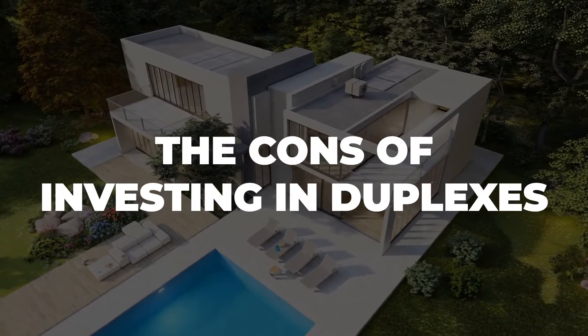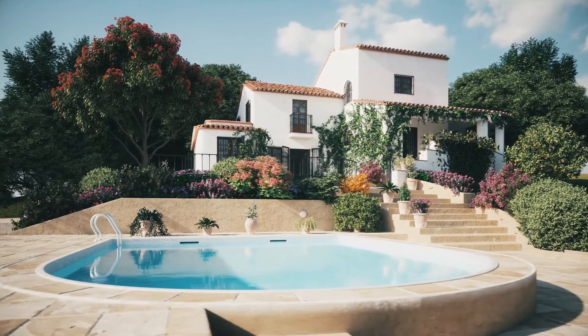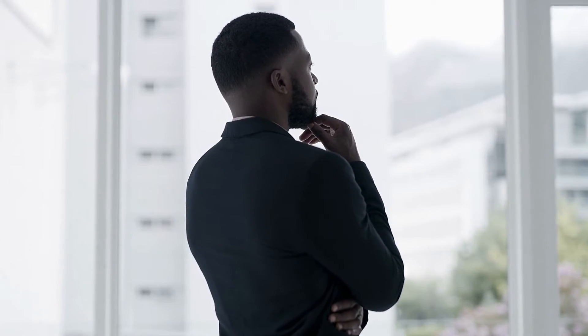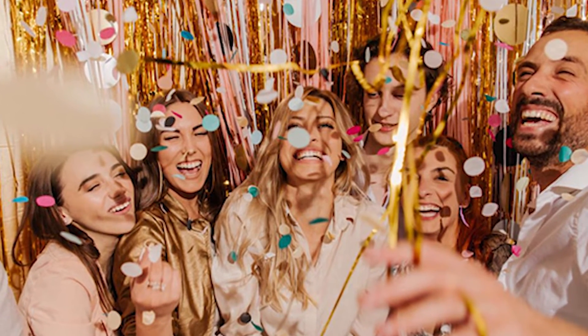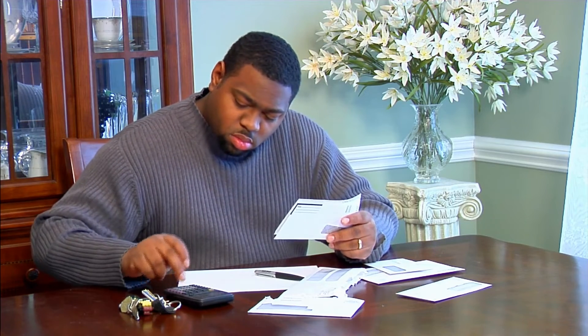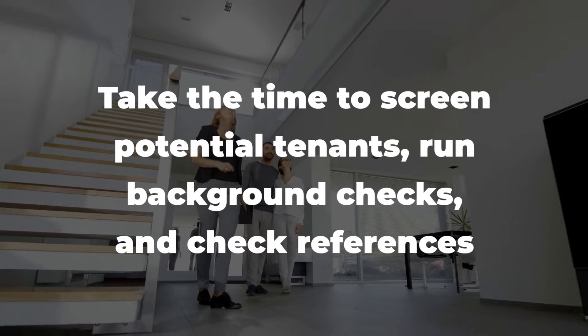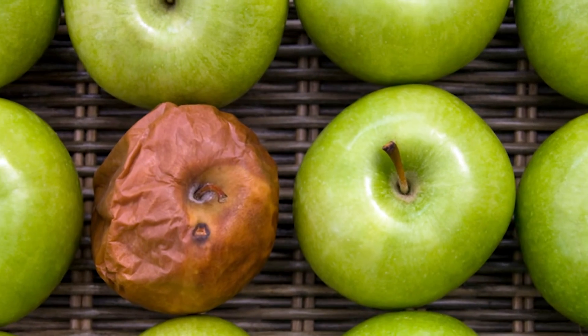And now, let's go to the cons of investing in duplexes. Number 1: Rental income is not guaranteed. Investing in duplexes can be a great way to earn passive income, but like with any investment, there are risks involved. One of the biggest concerns is the possibility of not finding renters. You might have calculated your monthly rental income, but if you can't find renters, you could be stuck with a bigger mortgage payment than you bargained for. You can avoid this pitfall by doing your homework, screening potential tenants, running background checks, and checking references. A bad tenant is like a bad apple and they can spoil the whole bunch.